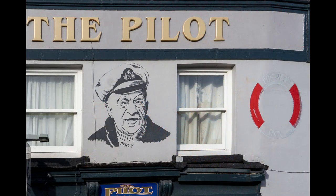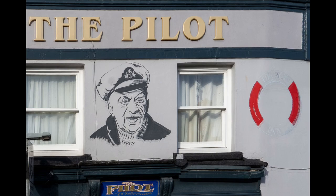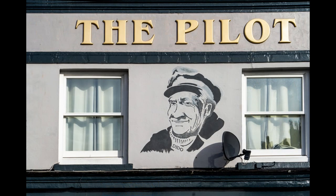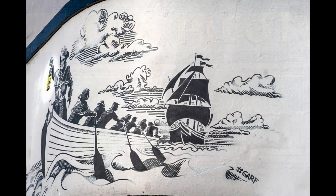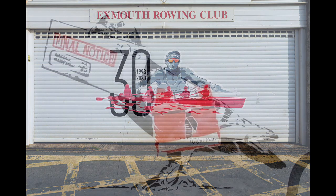After painting the sea wall, I thought I could do this again and went round looking for work. I got asked to paint the Pilot Pub. They originally wanted me to just paint portraits of some pilots that used to drink in the pub, but at the time I'd been rowing with the Exmouth Pilot Gig Club. So I managed to persuade them to let me paint a gig rowing boat on the Pilot Pub, and that went down really well.